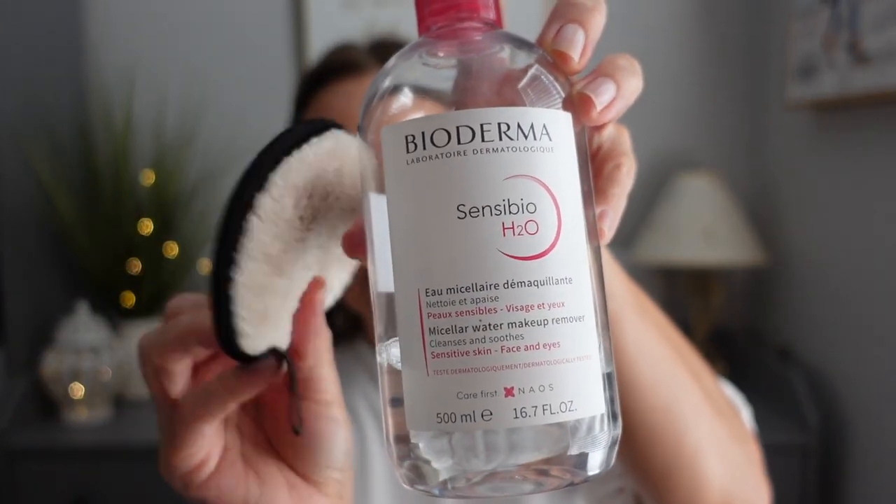Then I go in with my Bioderma and my face halo. The CeraVe takes off about 95% of my makeup, so I put a little Bioderma on my face halo and go over my face gently. The face halo is terry cloth and acts as a natural exfoliant — while I'm taking off my makeup, it's also taking off dead skin cells. I've used glycolic acid in the past but I find this removes dead skin cells without chemical exfoliation.